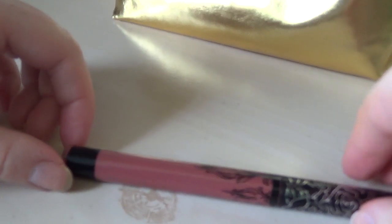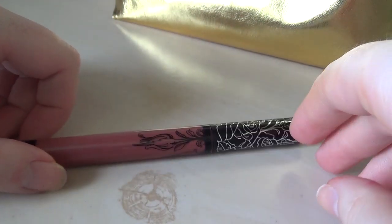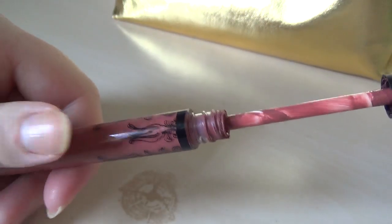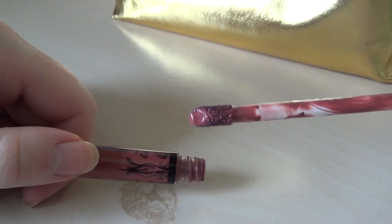This was my first Kat Von D lipstick, I believe. It is the shade Lolita — I think it was almost everyone's first Kat Von D lipstick. I'm generalizing, go with it. It's a pinky brown. What else even lives in the wardrobe for my lips anymore? Pink and brown. That's it.